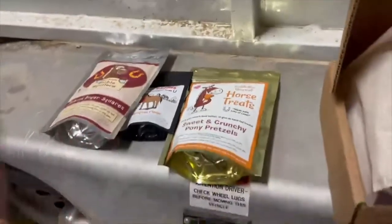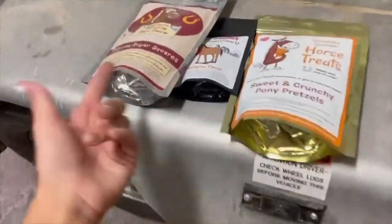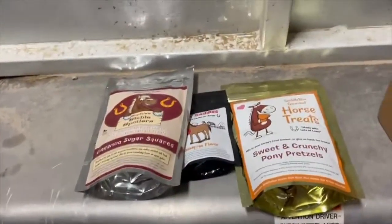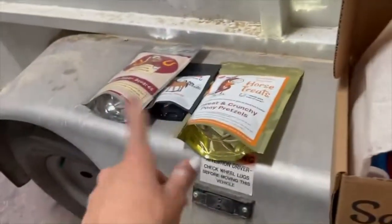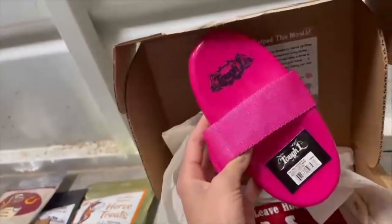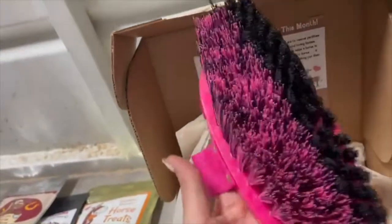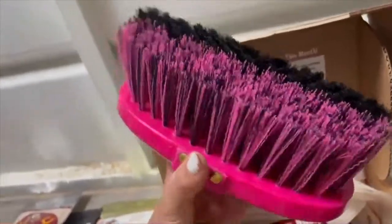I hope my horses actually will eat these because Ember didn't like either of the treats I got last time. I got three treats this time — last time I got two. Ember didn't eat any of them, so hopefully she'll like at least one. I'll do a little treat taste testing thing at the end. I also got this Tough One brush — it's super cute, it's pink, and it's like three quarters hard brush and then one quarter soft brush. It's super cool, super neat.